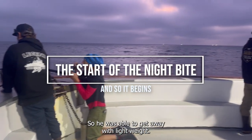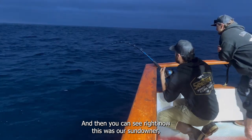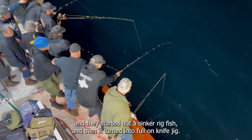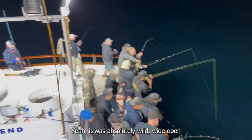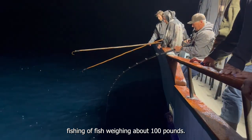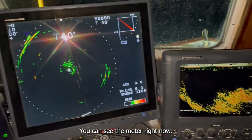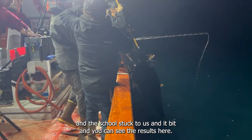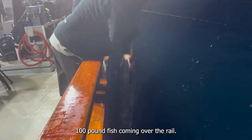You can see another 100 pounder coming over the rail. He was using about 2 to 4 ounces — really light wind, so he was able to get away with light weight. This was our sundowner. As it was transitioning from light to dark, we were able to get on a school. These started out as sinker rig fish, and then it turned into a full-on knife jig — absolutely wild, wide open fishing on fish weighing about 100 pounds. It was a crazy school. You can see the meter right now — just loaded, the sonar all the way around us in 3D. This school stuck to us and bit. You can see the results: 100 pound fish coming over the rail.